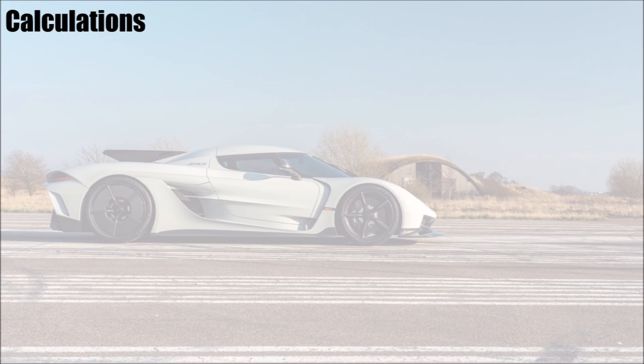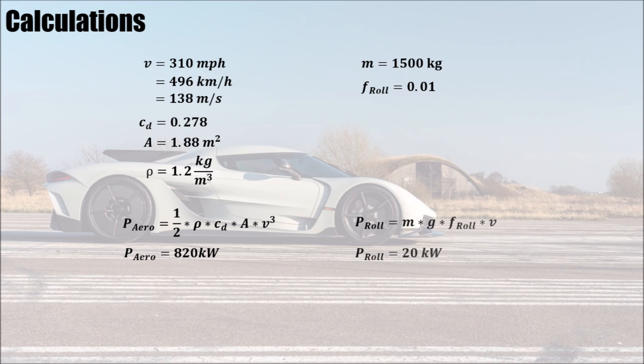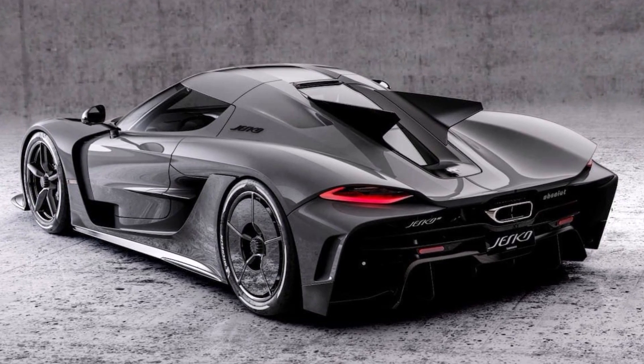Let's have a quick look at some numbers. Koenigsegg set everything up for 310 miles per hour to be sure to reach 300 — that's 496 km/h. They claim a drag coefficient of 0.278 and a frontal area of 1.88 square meters. Assuming an air density of 1.2 kg/m³, they would need 820 kW to overcome aerodynamic drag. Assuming a weight of 1500 kg including driver and a friction coefficient of 0.01, another 20 kW is needed for rolling resistance — together 840 kW. With a conservative gearbox efficiency of 96%, that means 875 kW or around 1200 hp is needed to drive at 310 mph. The claimed 1280 hp on normal fuel would be more than enough for that.